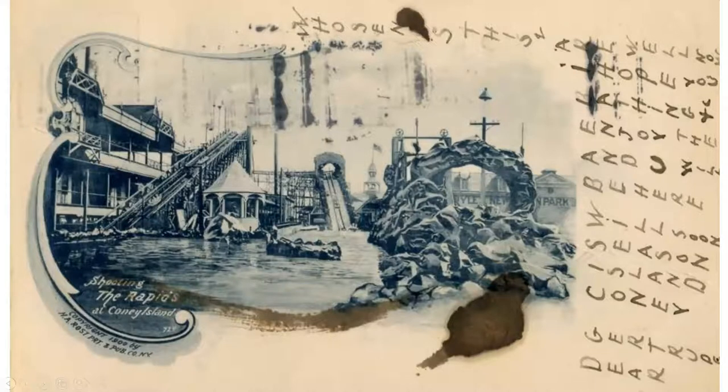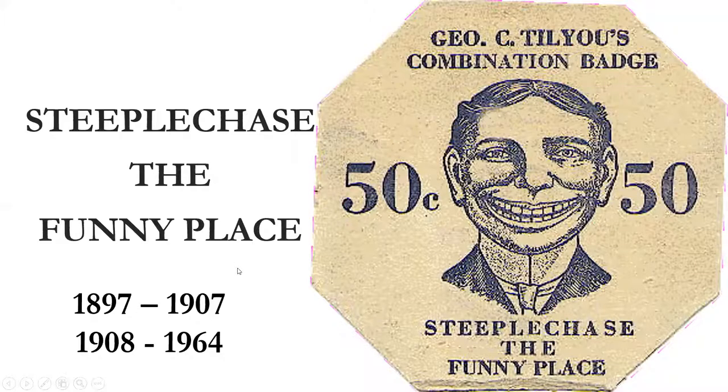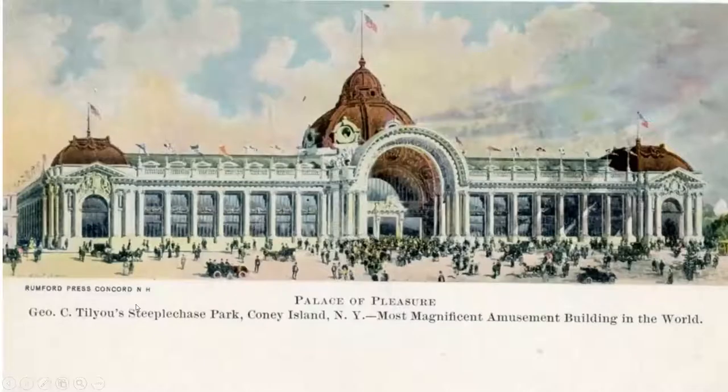Steeplechase Park ran from 1897 to 1907, then 1908 to 1964. It actually burned down in 1907 — Coney Island was considered the City of Fire. They rebuilt it entirely differently in 1908. In 1964, Fred Trump bought it and decided to tear it down to make housing. Here's George C. Tillyou's combination ticket — baths and rides for 50 cents, which in those days was a lot of money.